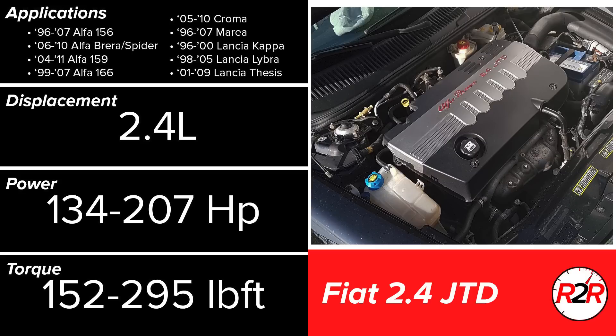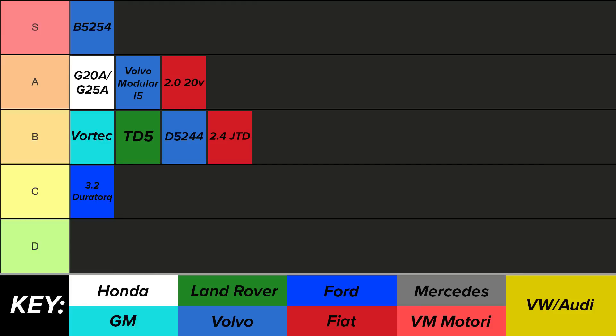The other Fiat 5-cylinder is known as the 2.4 JTD, as well as the Multijet inline 5. This engine is a direct injection diesel, also using a cast iron block. Interestingly, Alfa Romeo used this power plant in various sports cars. They produce relatively average power for their displacement, and have a known issue with the exhaust gas recirculation valve clogging, which can lead to a rough idle. As a whole, I would place the 2.4 JTD in the lower B tier.